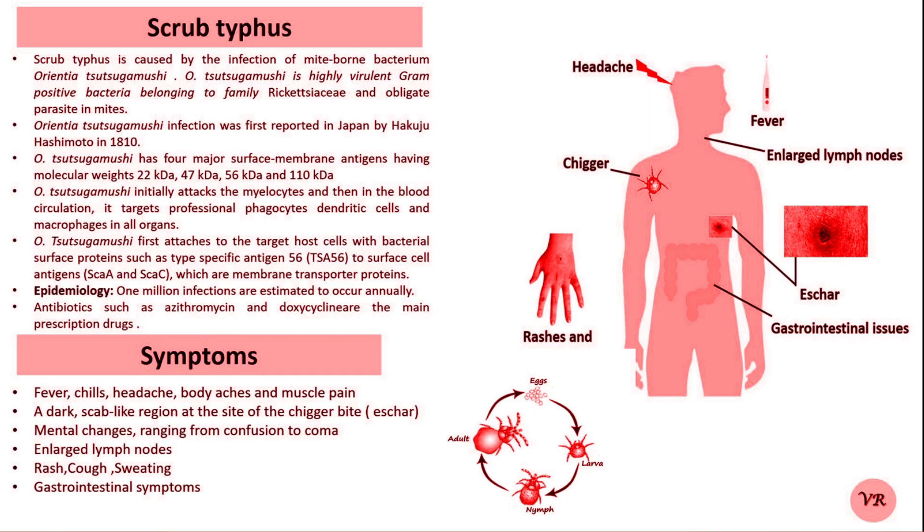If left untreated, scrub typhus can lead to serious complications such as pneumonia, meningoencephalitis (that is brain inflammation), kidney failure, multi-organ failure, and death. In severe cases, mortality can be 30 to 40%.